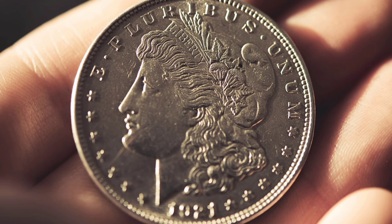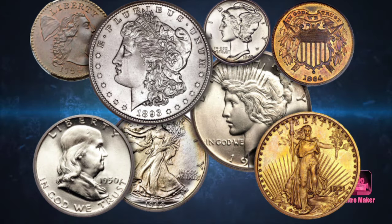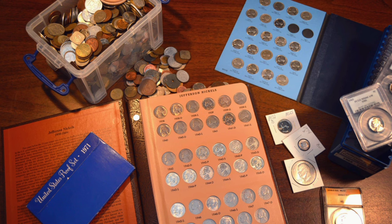The two main ways to sell coins are: Number 1, a direct sale to a coin dealer, and Number 2, a sale via an auction house or an online service.